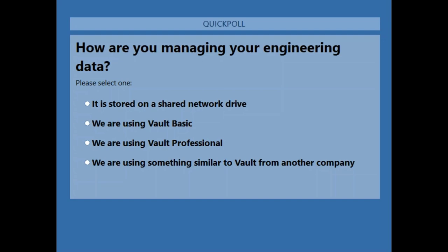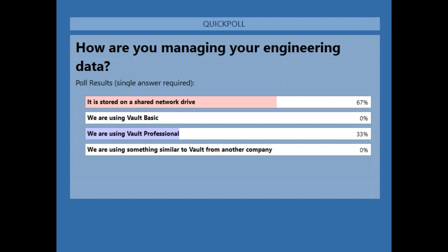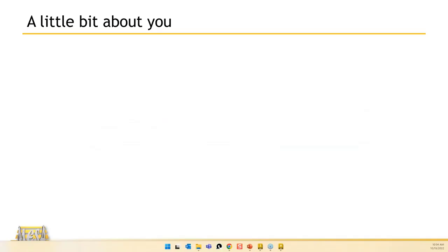About two-thirds of you are just using Windows, which is a fairly common situation. We've got some of you out there using Vault Professional. This is a good opportunity for those of you using just Windows to learn what Vault can do for you, and for those using Vault Professional, a good reminder of functionality you may not be using. So let's dive into the material.